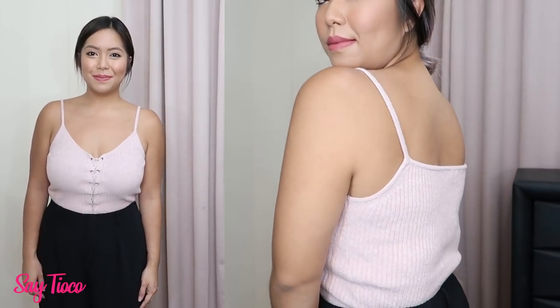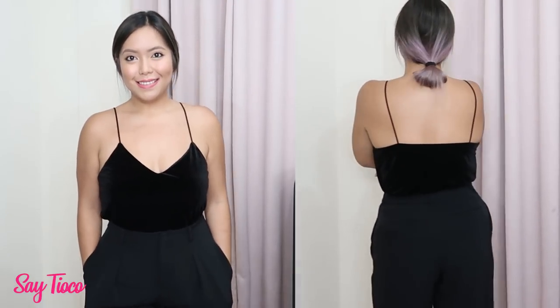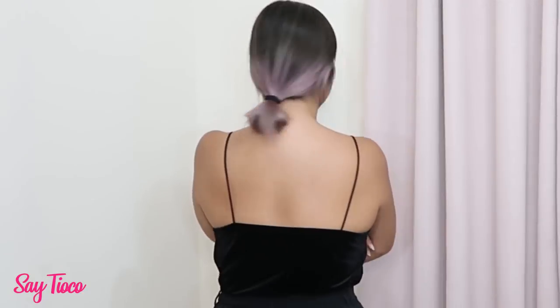As you can see, the straps on this top are super thin — sobrang nipis ng straps niya — and underneath I'm wearing the Uniqlo bra, and the form is still okay. This one also has super thin straps, so it's super unsightly kapag magpapakita ka ng bra strap. So you really need a strapless bra for this one. This top is from H&M.